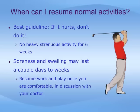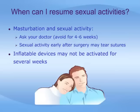Recommendations for returning to normal activities vary widely, and it is best to ask your doctor for details. As a general recommendation, if it hurts, don't do it. Soreness and swelling of the penis may last for a couple of days to a couple of weeks. You should be okay to resume work once you are comfortable, but this should be discussed with your doctor. You should also ask your doctor about when to resume sexual activity — recommendations vary from two to six weeks.